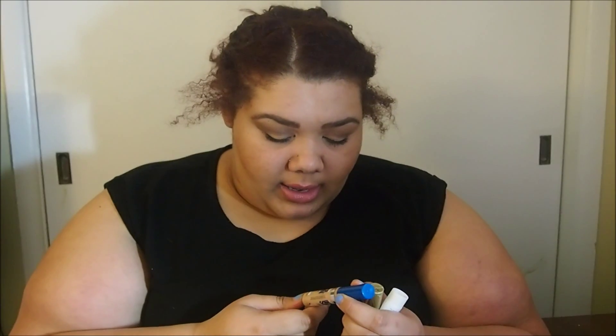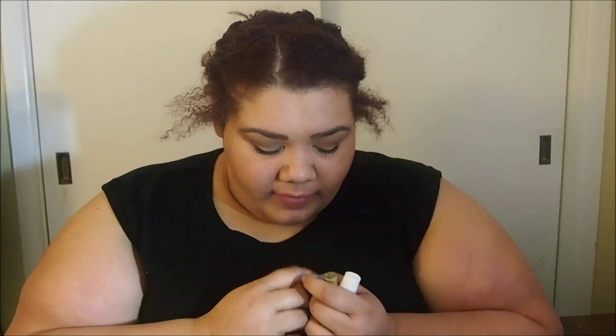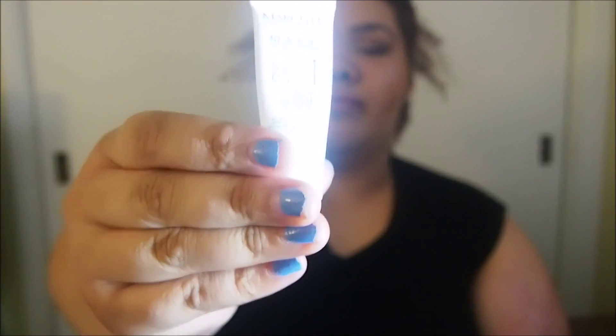I have a few more things — first is a concealer: the Maybelline Superstay Better Skin Concealer with Actyl-C, oil free, in the color Light Medium. I bought it in Light Medium because I wanted it to be a little more highlighting, and since it's winter I'm pretty pale. I really liked this — it had very good staying power, so I would recommend this concealer.